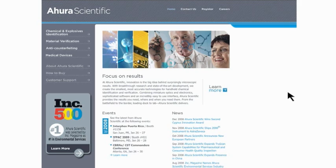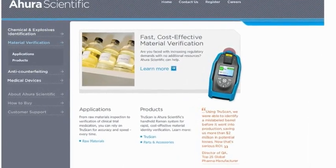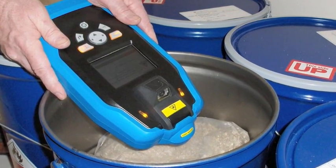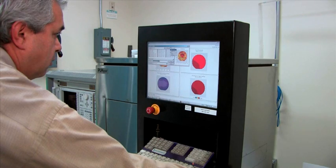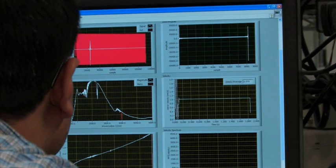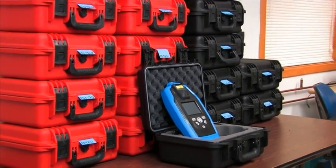Ahura Scientific is the pioneer in providing rugged, ultra-compact, handheld instruments that address the growing need for accurate, point-of-use chemical identification and authentication in a range of applications. Our expertise in the miniaturization of lasers, probes and spectrometers, combined with our advanced algorithms for chemical identification, has enabled us to bring to market an exciting new class of portable analytical instruments.